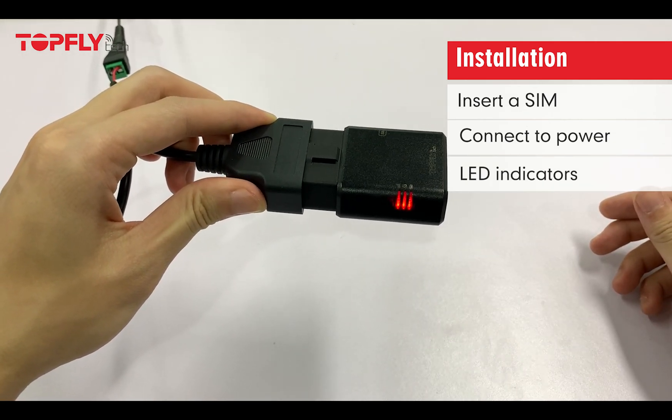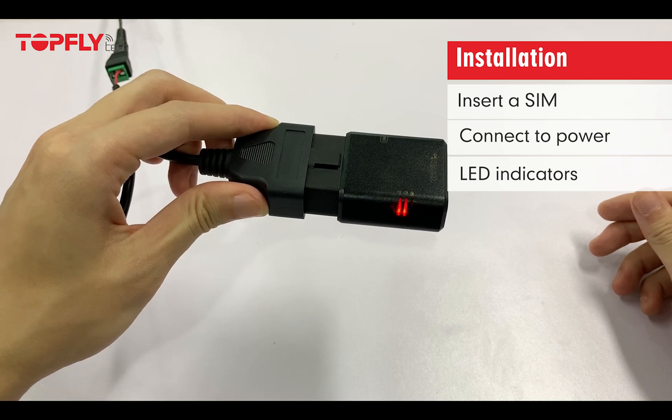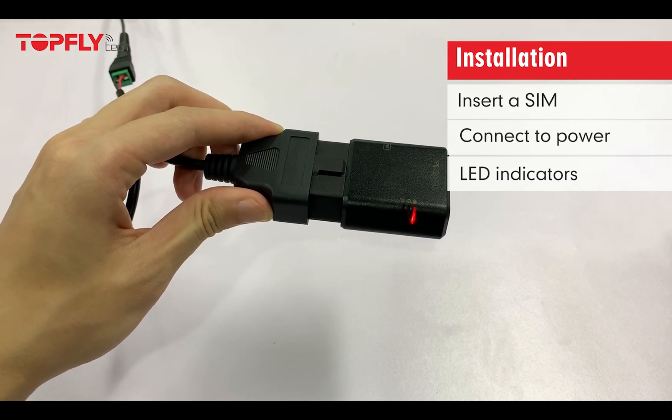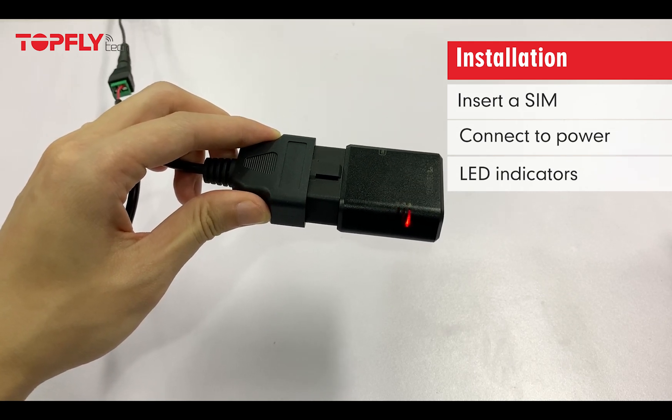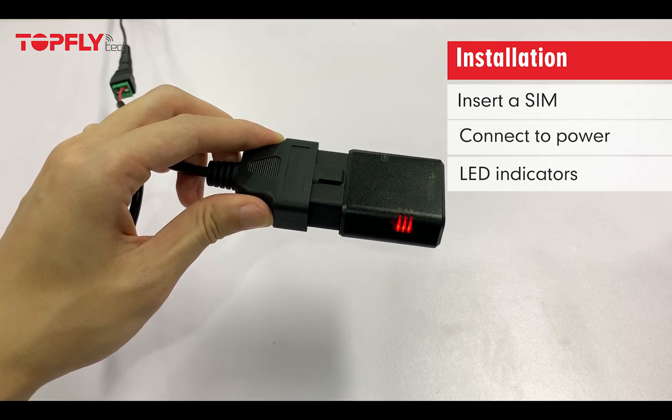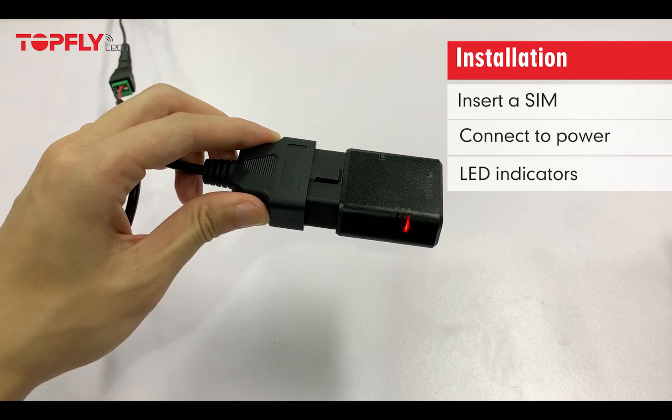The LED indicators stand for the satellite signal, the network signal, and the CAN bus signal. When they are flashing, it means they are searching for the signal. When they are solid on, it means the device has already acquired the signal.